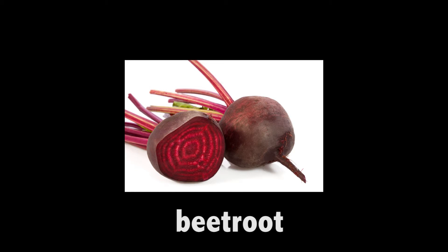Beetroot, usually eaten raw or put in salads. Beetroot.